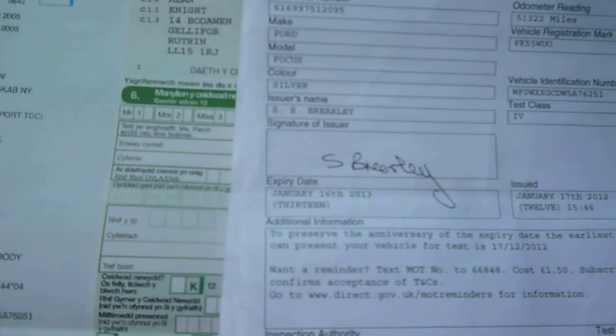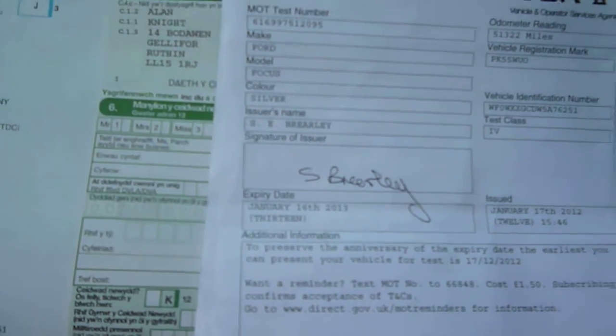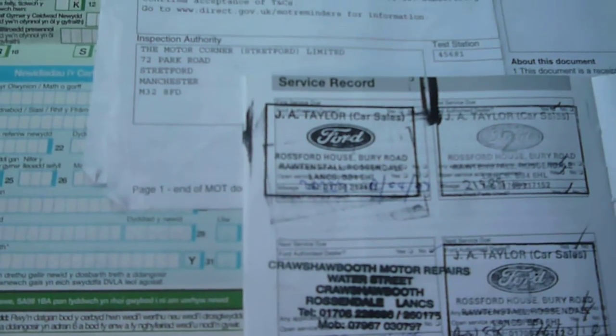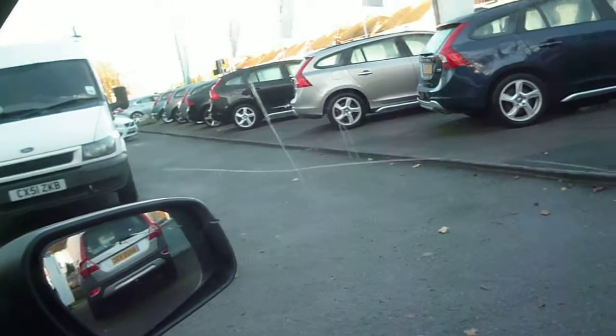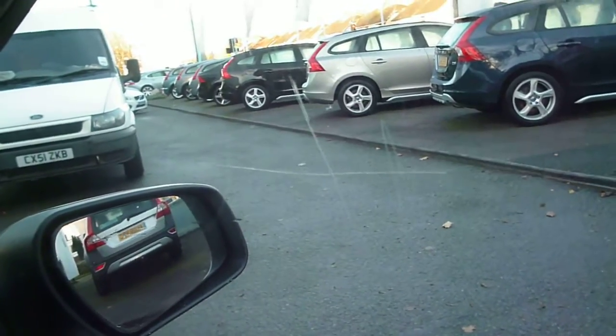The log book is present with the vehicle, as is the MOT, which is valid until the 16th of January 2013. There are five stamps in the service history book. There are also scratches to the driver's side front window, which are difficult to see through the glass.